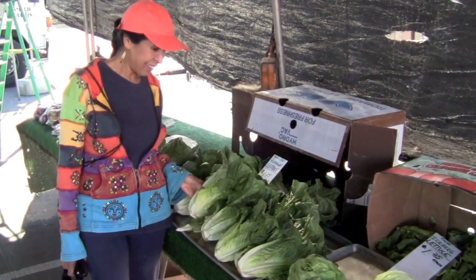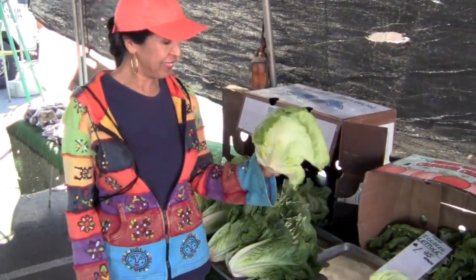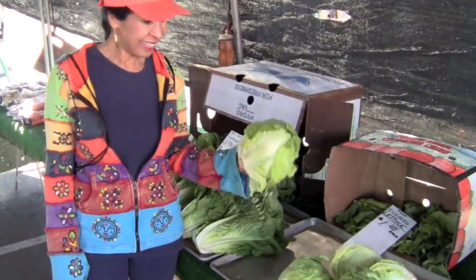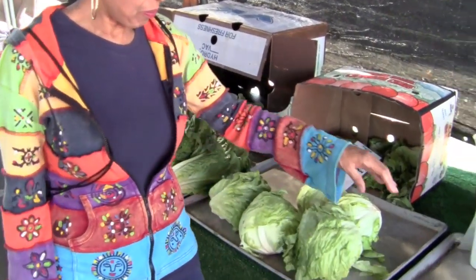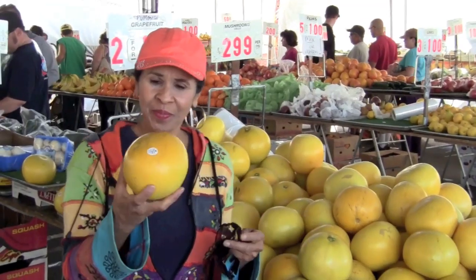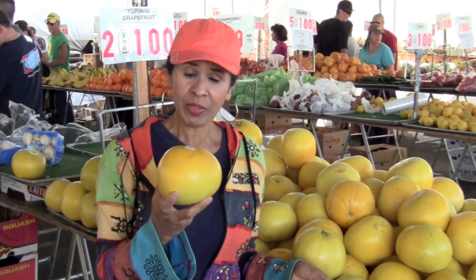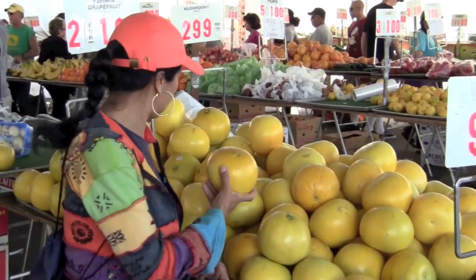Hi boys and girls. Here I am at the farmer's market. I'm going to teach you the names of different fruits and vegetables so you can eat smart to get smart. We're going to say the beginning sound two times before blending the letters into the names of the fruits and vegetables. Here we go.